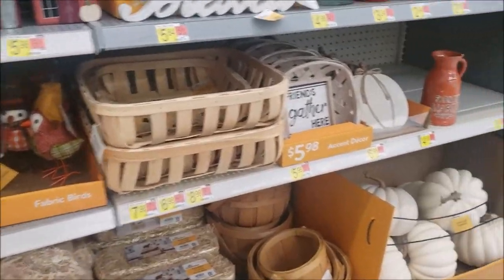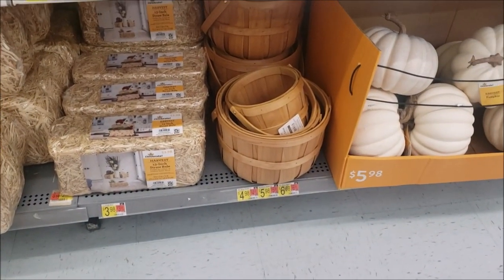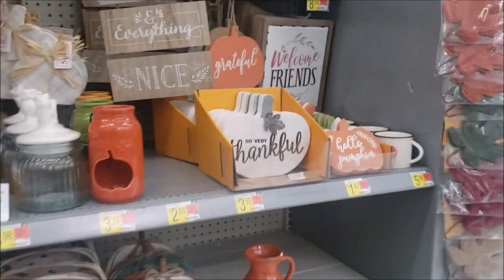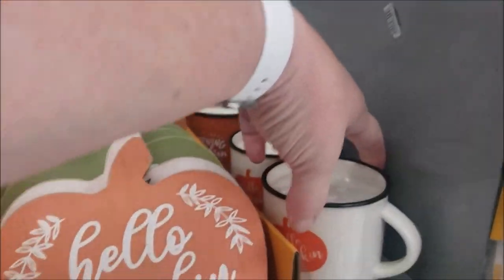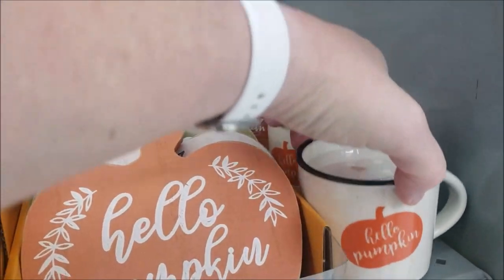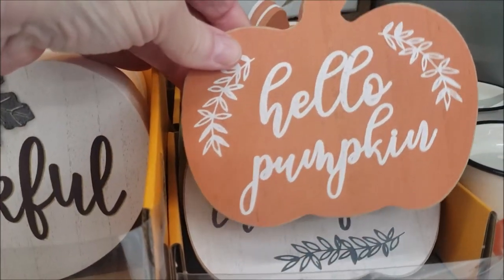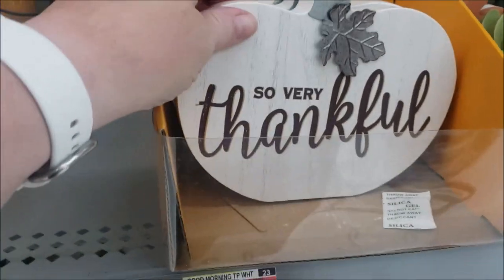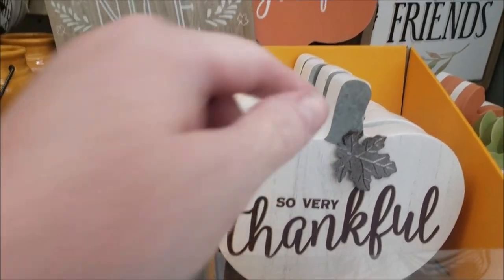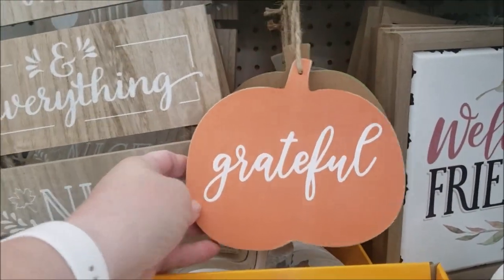They have some apple baskets in all different sizes down here starting at $4.98. $5? No, thank you. Hello, pumpkin. It's a little coffee mug. These are $1.47. That's not bad. And those are $3.98 with a little accent of the galvanized. These are $1.47 too and they hang. Those are cute.